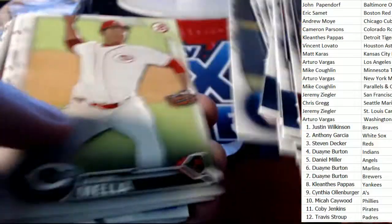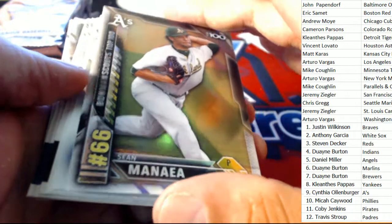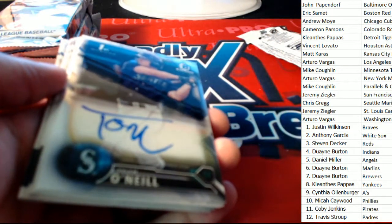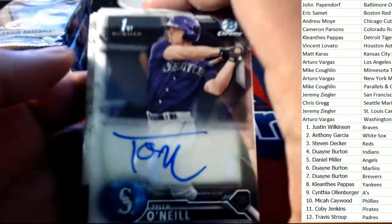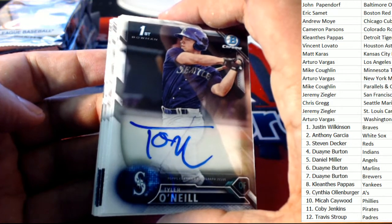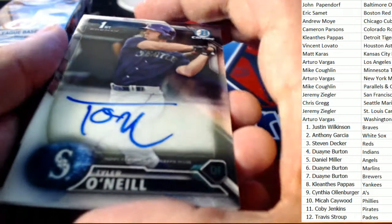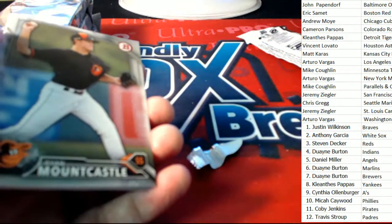What else is coming up for us right now? Who's going to hit big? Is it going to be a Moncada? It's an O'Neal — a Tyler O'Neal on-card auto for Seattle! Seattle is owned by Chris G. Tyler O'Neal — terrific pull!